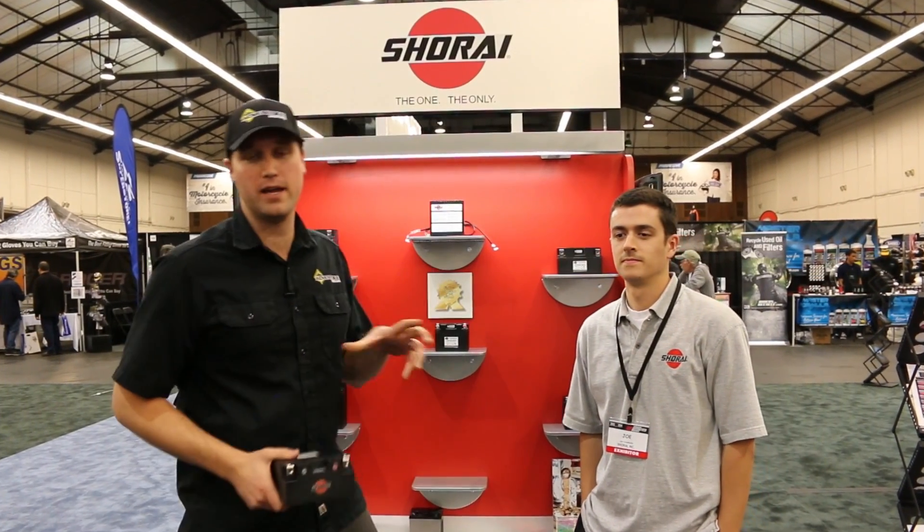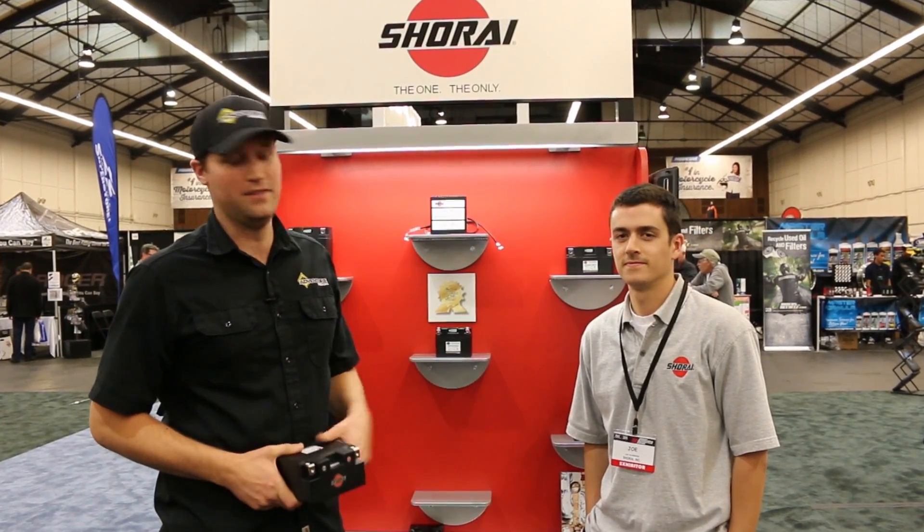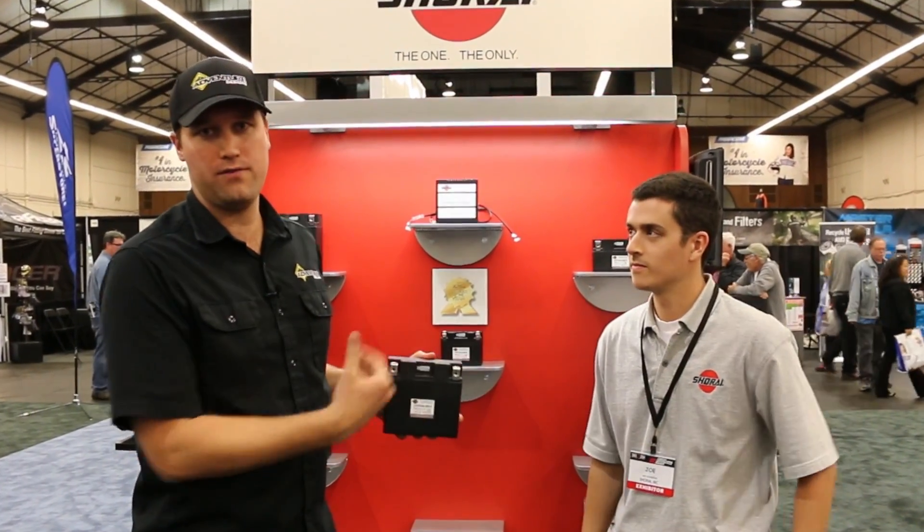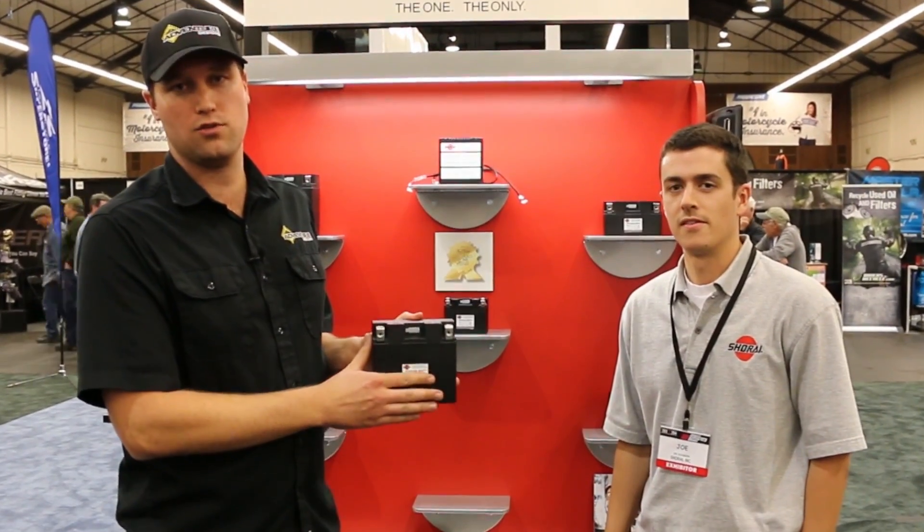This is Chad from Adventure Designs. We're here at the IMS Show in Northern California, and this is Joe from Shirai. I wanted to introduce Joe and have him share some of the technology in the Shirai.